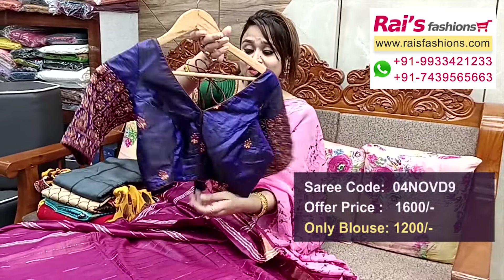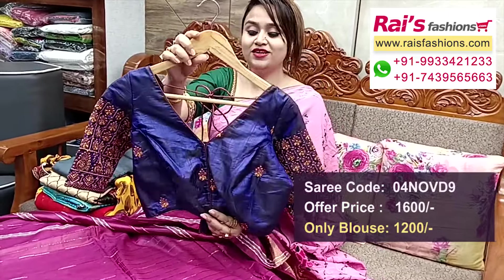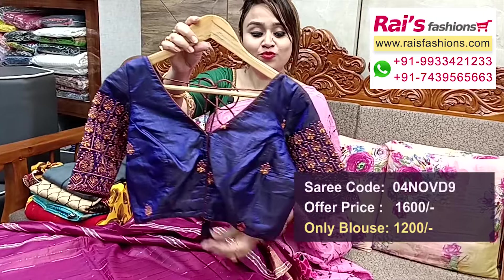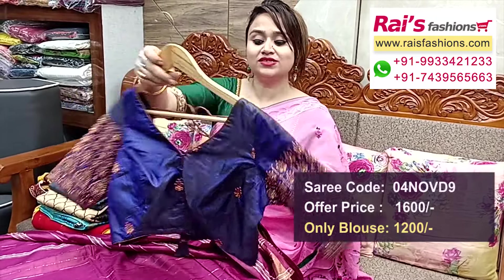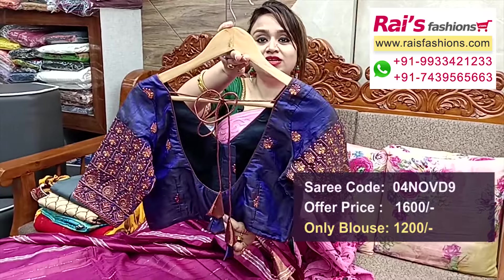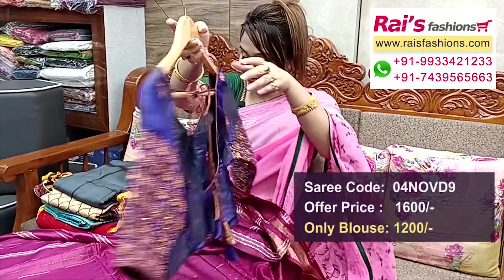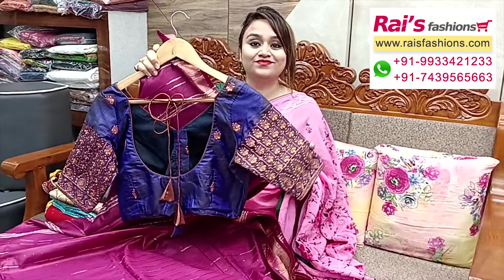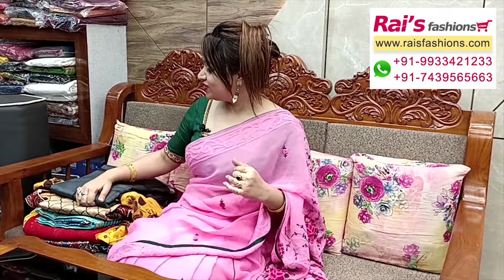The ready-made blouse is silk material, all over heavy embroidery design bark. Front portions inside have cotton lining, well finished. Front open. Sleeves portions have beautiful heavy embroidery design work. Back portion and front portions — bright, beautiful looks. Best for festive wear.